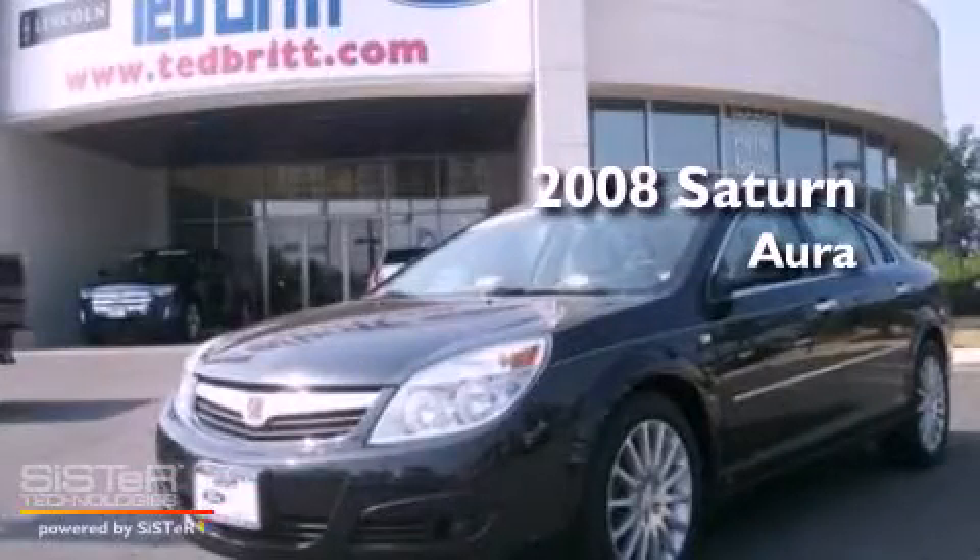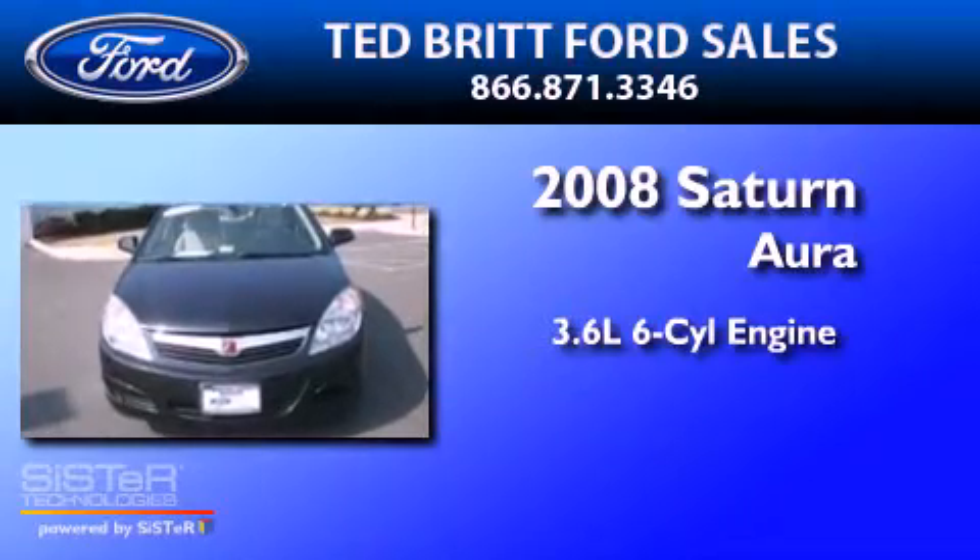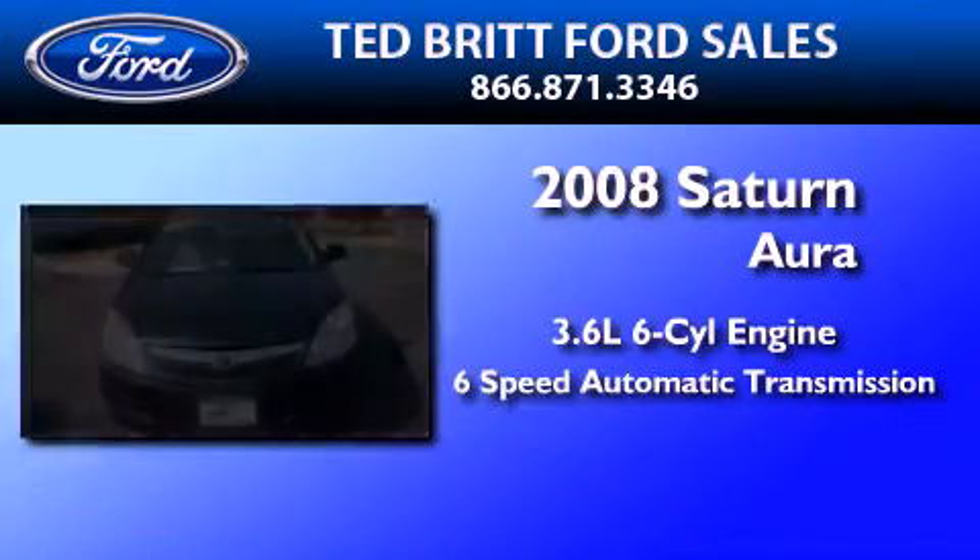This is a 2008 Saturn Aura. It features a 3.6-liter, six-cylinder engine and a six-speed automatic transmission.